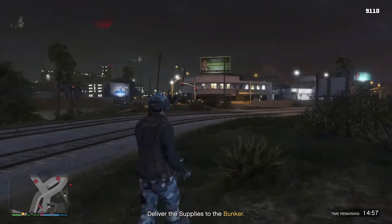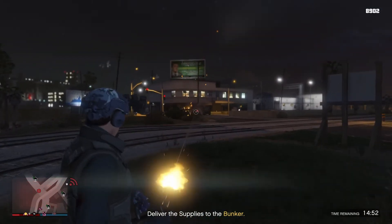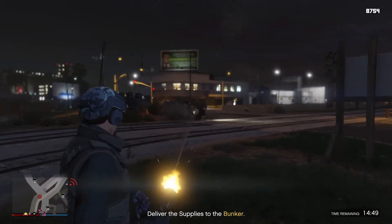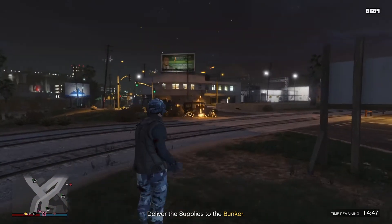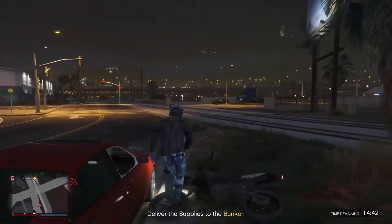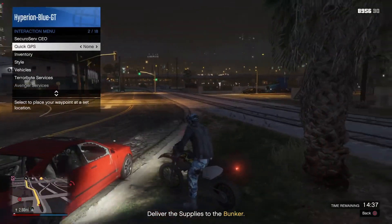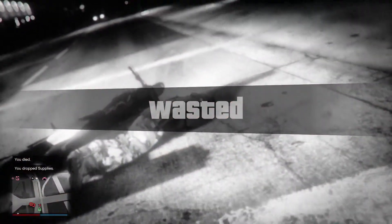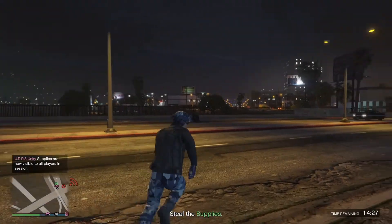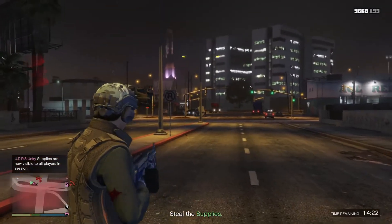Cannot use the firework launcher — let's shred them up with a minigun and bring some mayhem. Might be able to keep an eye on the health — quick escape and get out of here. Oh no — the supplies have been dropped! Time for round two. Let's go march in.